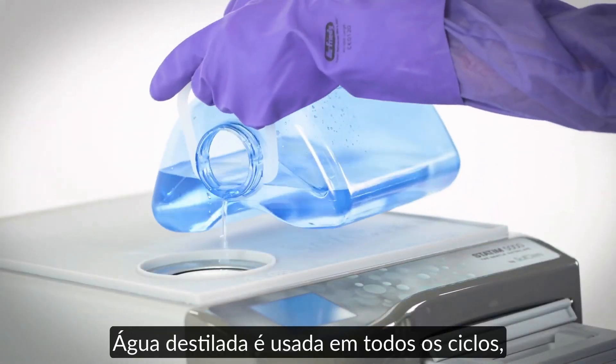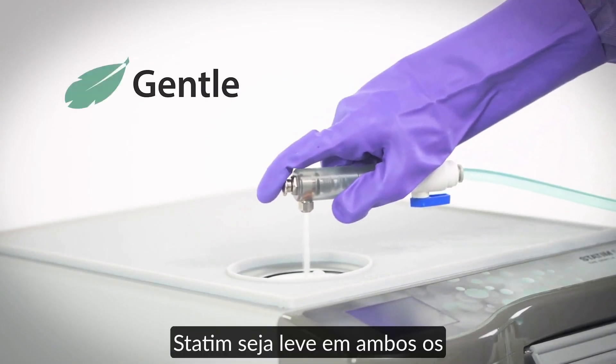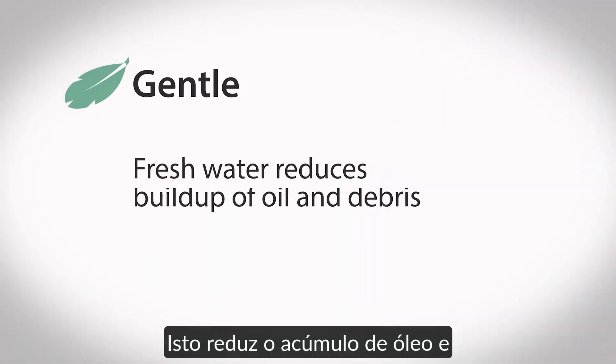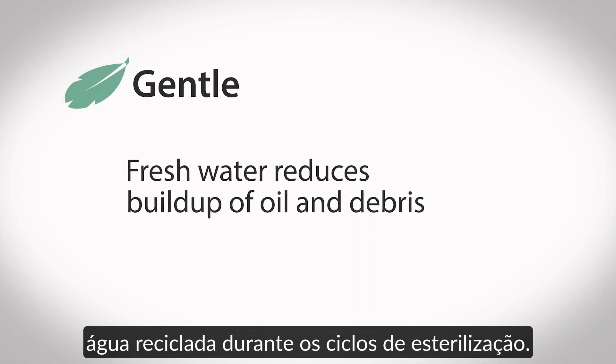Fresh water is used in every cycle, allowing STATUM's state-of-the-art steam technology to be gentle on both solid and hollow instruments. This reduces the buildup of oil and debris caused by using recycled water during sterilization cycles.